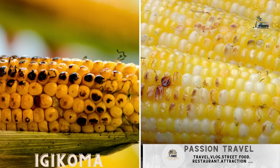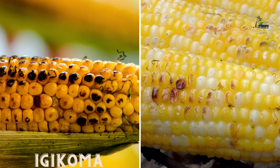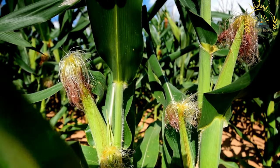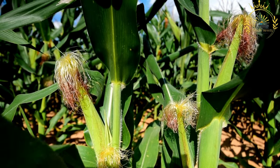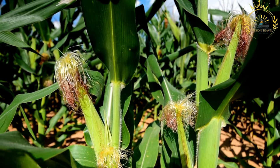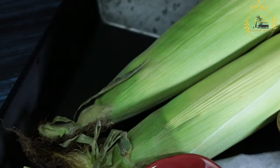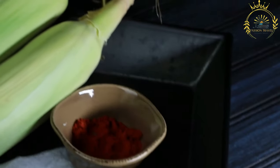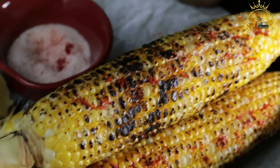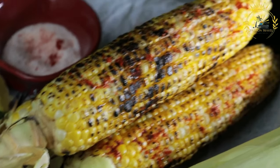Ijikoma is a traditional Burundian dish consisting of grilled or roasted chicken, popular for special occasions, family gatherings, or as a treat for guests. It is typically made with whole chickens or chicken pieces that are cleaned, seasoned, and marinated to enhance flavor.